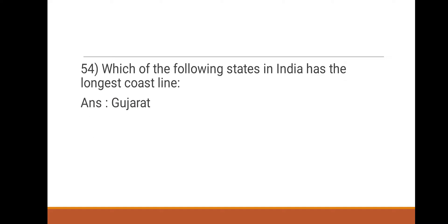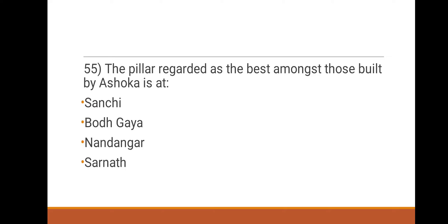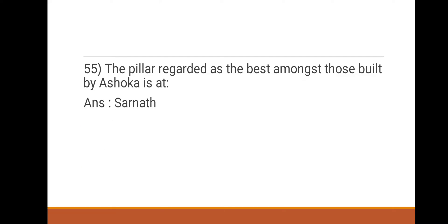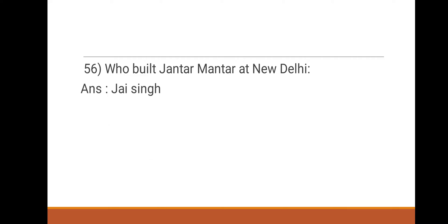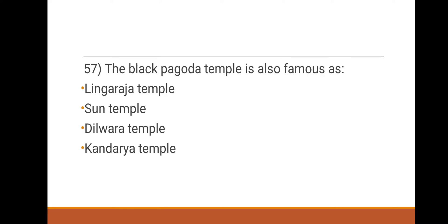Next question: the pillar regarded as the best amongst those built by Ashoka is at which location? Options: Sanchi, Bodhgaya, Nandengar, Sarnath. The answer is Sarnath. Next question: who built Jantar Mantar at New Delhi? Options: Iltutmish, Jai Singh, Agra, Raja Manasin. The right answer is Jai Singh.